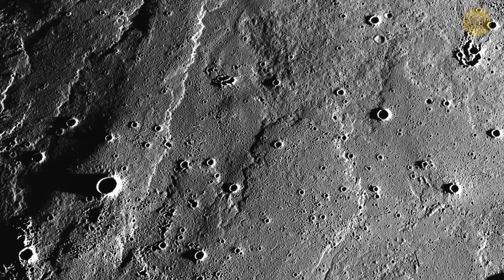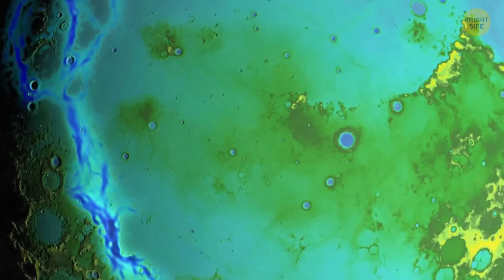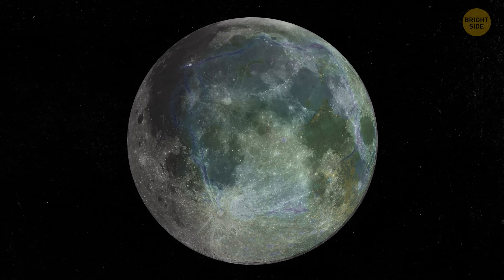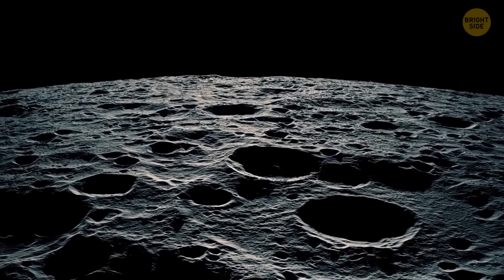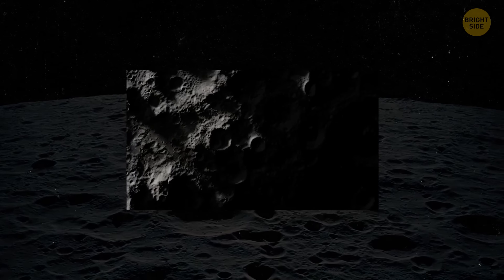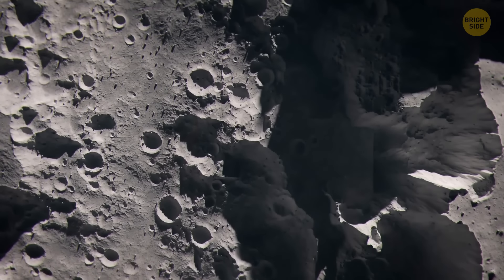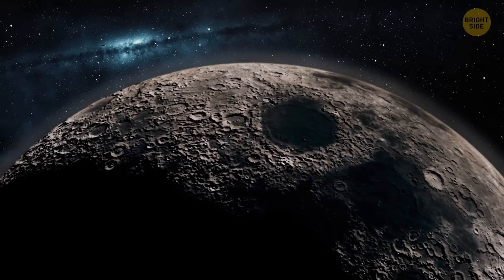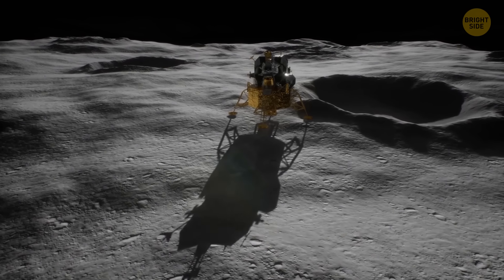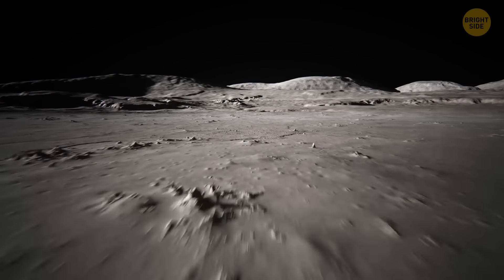For example, Mare Tranquillitatis translates to Sea of Tranquility, where Apollo 11 made its touchdown. But those dark spots are not actually oceans — they are plains made of hardened lava. In the late 1800s, one sky watcher found the moon didn't have an atmosphere. Without an atmosphere, there are no clouds and no air to keep water from evaporating, so scientists thought any water on the moon would just disappear right away. They believed the moon was totally dry.